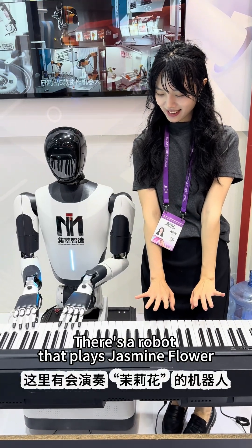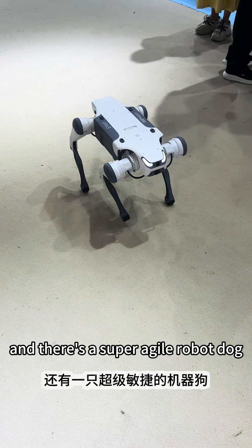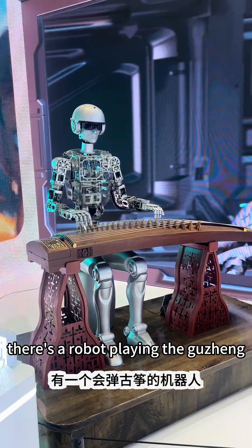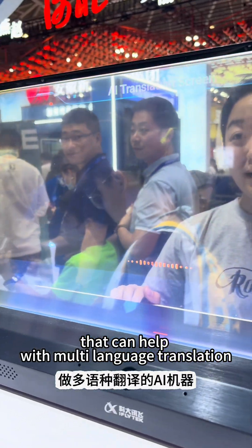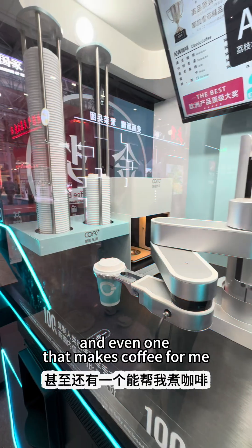There is a robot that plays 'Jasmine Flower,' and there's a super agile robot dog. There's a robot playing the guzheng, and a robot that can play chess with us, as well as an AI machine that can help with multi-language translation.